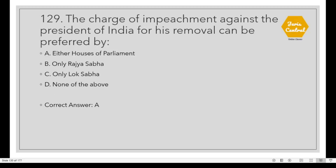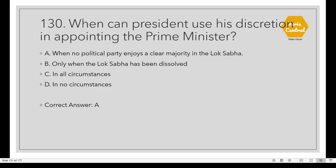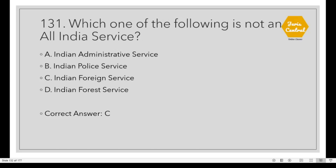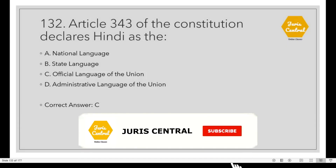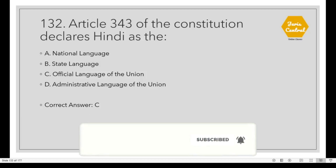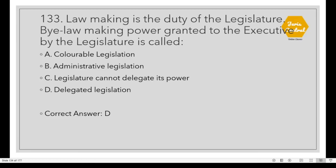Question 129: The charge of impeachment against the President of India for his removal can be preferred by Option A: Either House of Parliament. Question 130: When can the President use his discretion in appointing the Prime Minister? Option A: When no political party enjoys a clear majority in the Lok Sabha. Question 131: Which one of the following is not an All India Service? Option C: Indian Foreign Service. Question 132: Article 343 of the Constitution declares Hindi as the Option C: Official language of the Union. Question 133: Law-making power granted to the executive by the legislature is called Option D: Delegated legislation.